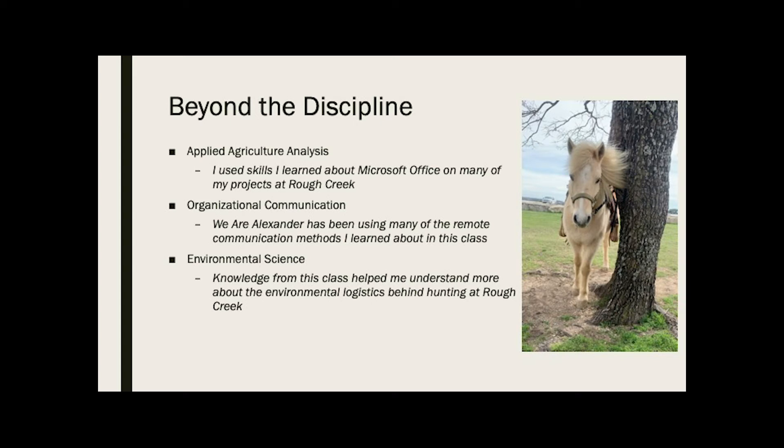Next, organizational communication. This was an online class I took from the communications department, and I definitely learned a lot about how to conduct online meetings, professionalism in emails, and all of that. It's definitely something I'm putting to use while working remotely with my mom's company, We Are Alexander.